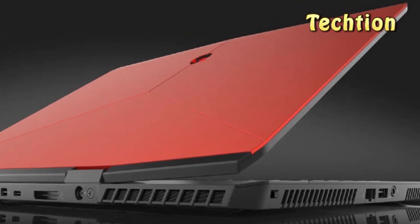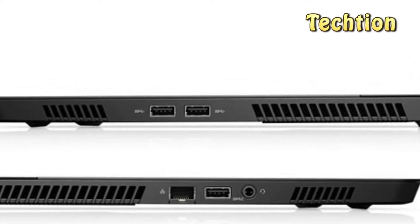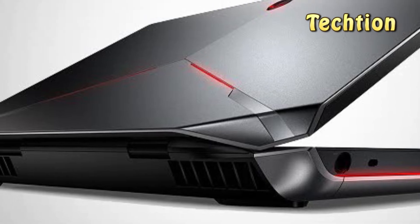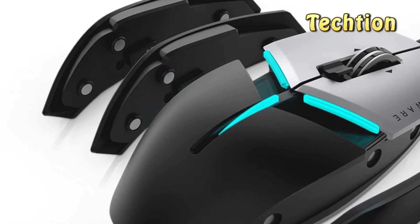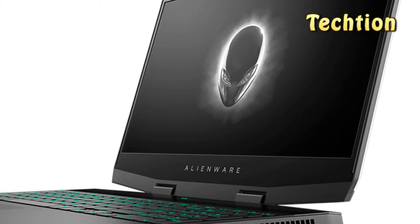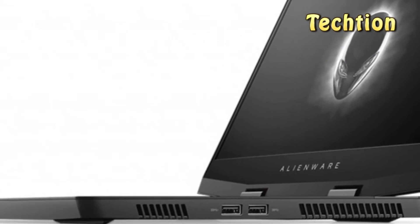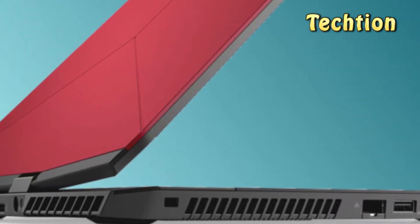Dell and Alienware have revived the brand of their thin and light gaming laptops at long last with the Alienware M15 gaming laptop. This is not an underpowered machine for the sake of portability. Rather, this is a new entry in the booming crop of Nvidia Max-Q gaming laptops, seemingly aiming for a greater amount of mass appeal. Thinner than an Alienware 13 and equipped with a full-size keyboard comparable to that of an Alienware 17, the Alienware M15 occupies a middle ground extremely well.